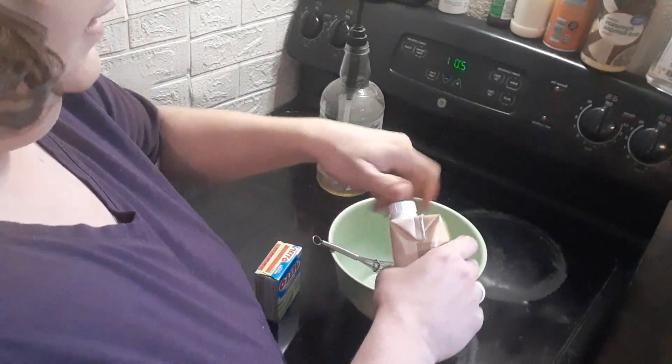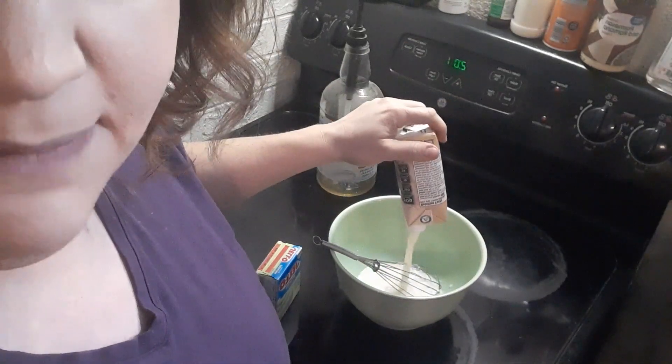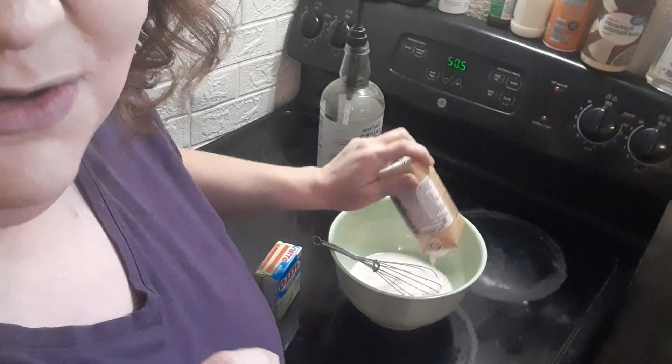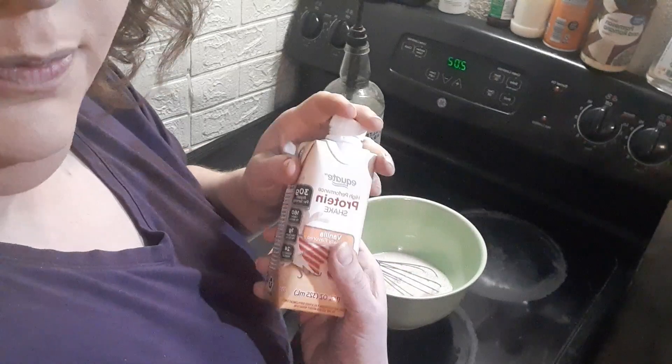So in my bowl, I got one vanilla protein shake. You could use cake batter and this would be pistachio cupcake. If you like pistachio cupcake, that'd be awesome. But one whole protein shake.